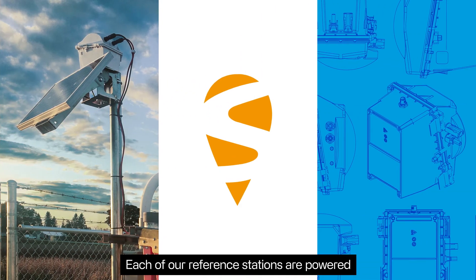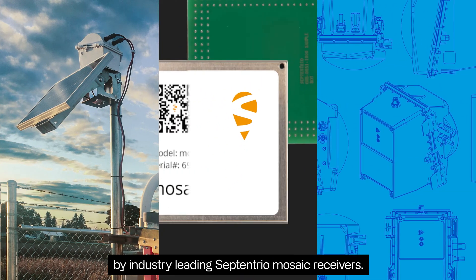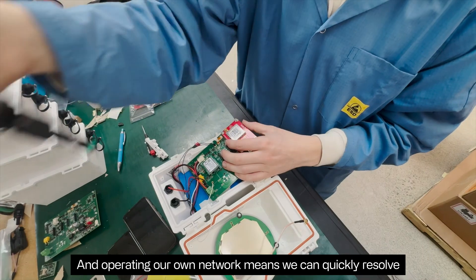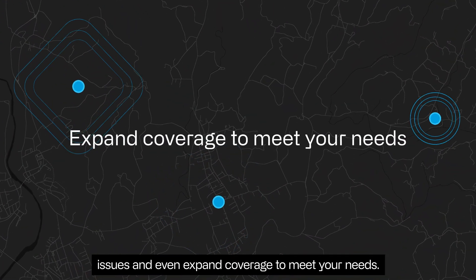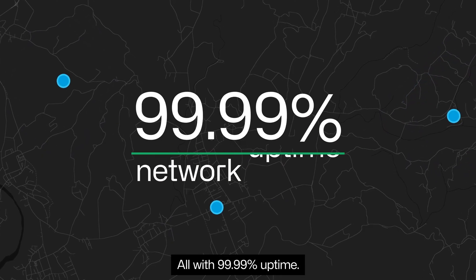Each of our reference stations is powered by industry-leading Septentrio Mosaic receivers. Operating our own network means we can quickly resolve issues and even expand coverage to meet your needs — all with 99.99% uptime.